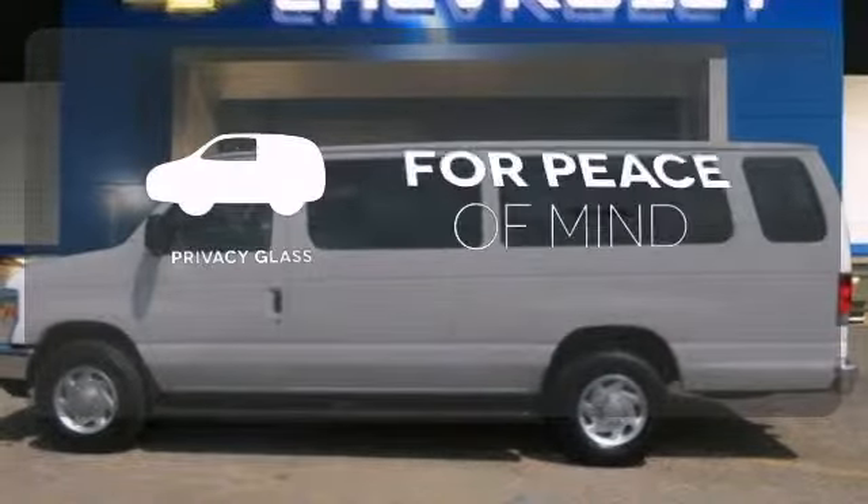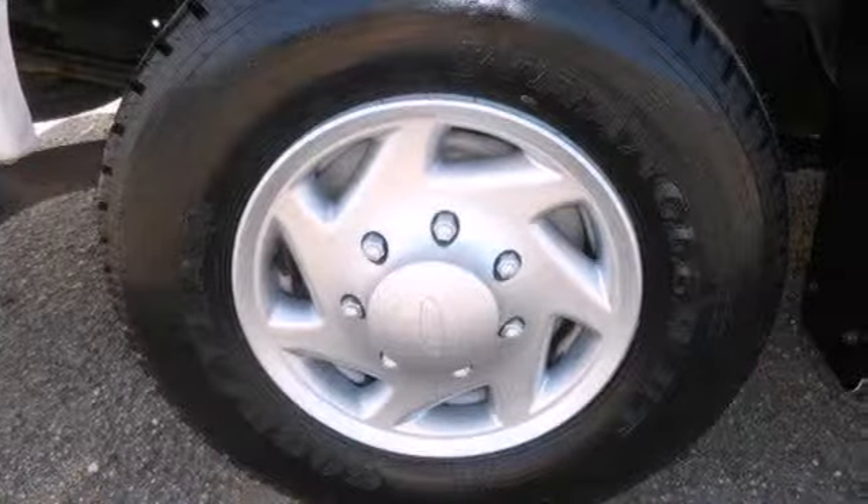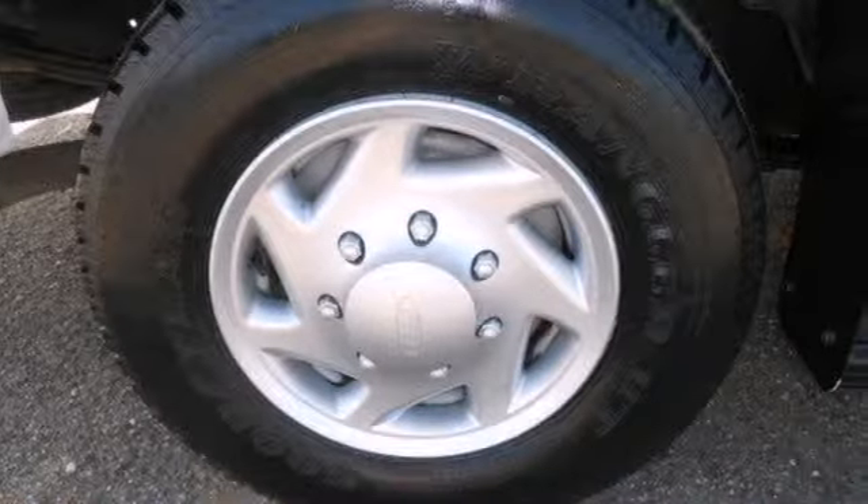The privacy glass helps keep you comfortable and your belongings out of sight. If you're looking for a workhorse van with unsurpassed handling and refinement, look no further than this ever-popular Econoline.